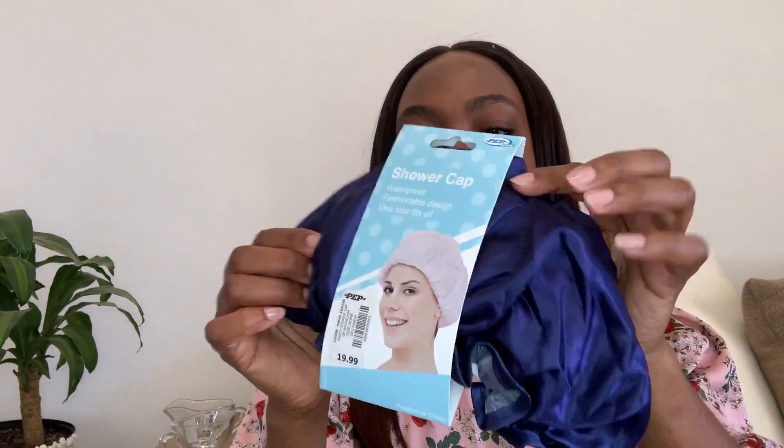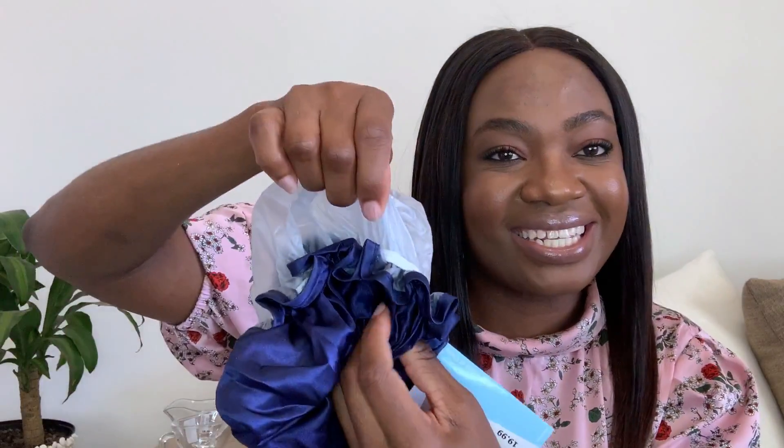I can never have enough shower caps. I do reuse them but at some point, especially after a hair treatment, I discard them. I found this at Pep for 19 dollars. Here's a trick: it's silk on the outside with the plastic shower cap inside. When I couldn't find my silk bonnet, I ripped out the plastic and used the silk part as a bonnet — 19 dollars, a bargain, because actual bonnets go for 70 to 100 dollars.